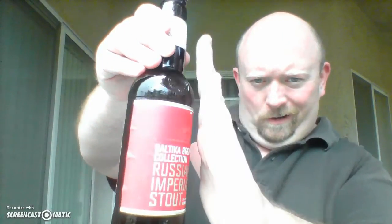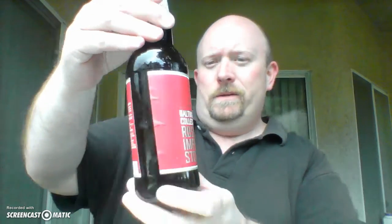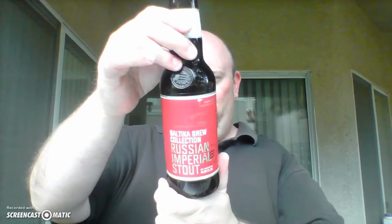Today I'm going to be reviewing one of those Eastern European beers that I had previously mentioned. This is the Baltika Brew Collection — Russian Imperial Stout. This is a 14.88 fluid ounce bottle, and the ABV on this is 10.0.